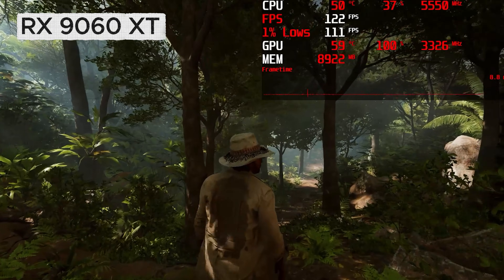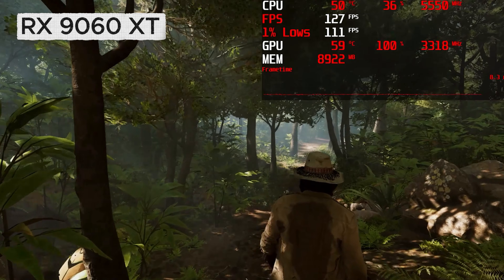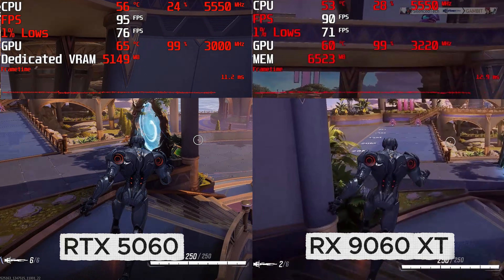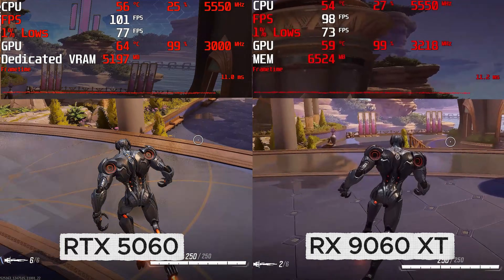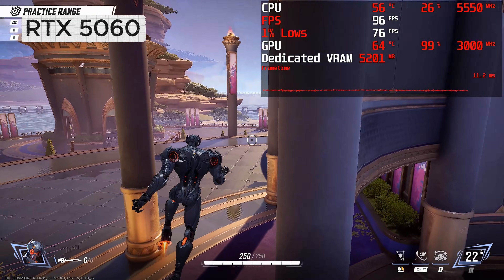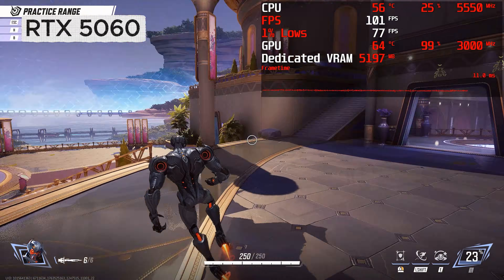That's probably going to be the card to buy over both of these for 1440p gaming — the sweet spot maybe, although it's a fair bit more expensive. On Marvel Rivals, both cards are neck and neck when you're inside, although interestingly the 5060 pulls slightly ahead when roaming outside. This shows that even though the 9060XT is slightly more powerful, drivers still play a big part in how well a card performs.